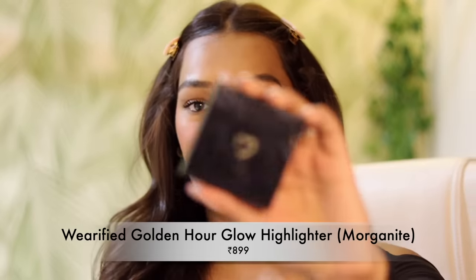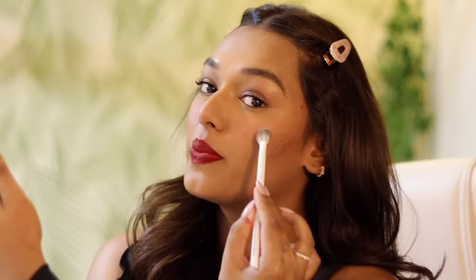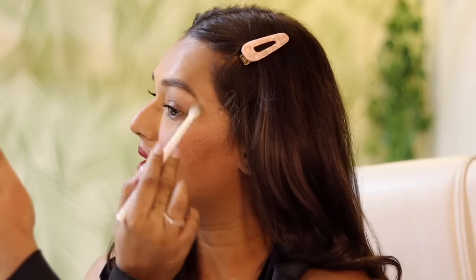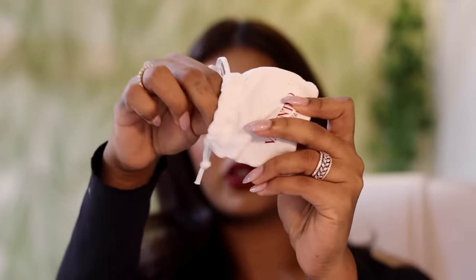Lastly, I'm going to take the Verified Highlighter in the shade Morganite — it's a nice pinky highlighter. With my fantastic highlighter brush, I'm just going to place it over the cheekbone. Just a little bit so it won't be too shiny, because the liquid blush is already very dewy. That's it for my birthday glam — all complete. To finish, I'm going to add my earrings, these blingy ones from Valentino. I got them at the Hong Kong airport and they're so stunning — such a statement piece.